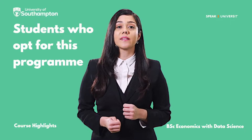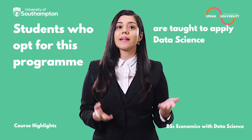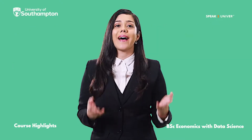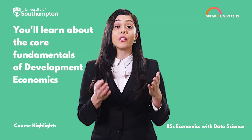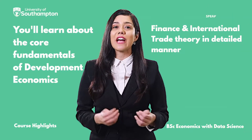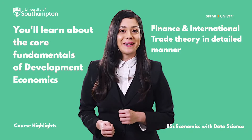Students who opt for this program are also taught to apply data science and econometrics techniques to resolve economic problems. As a student, you'll get to learn about the core fundamentals of development economics, finance, and international trade theory in a detailed manner.